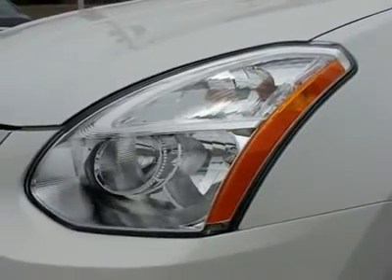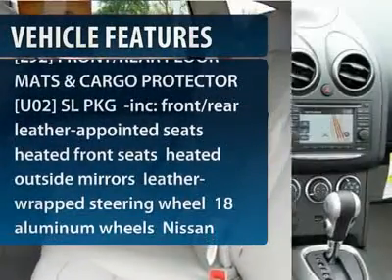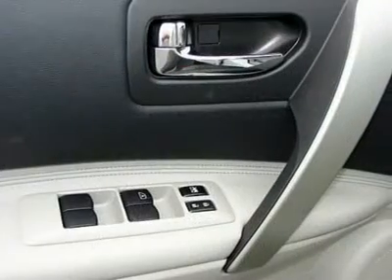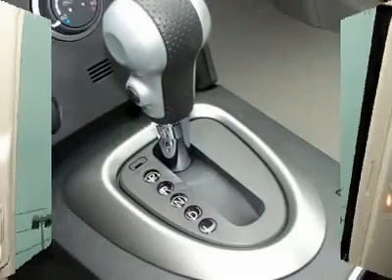Here are some of this vehicle's great options: navigation system, all-wheel drive, steering wheel audio controls, air conditioning, power steering, adjustable steering wheel, aluminum wheels, four-wheel disc brakes, keyless entry, and a five-piece floor and trunk mat set.